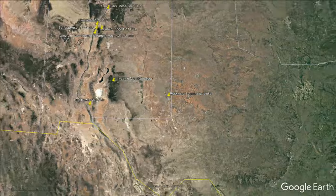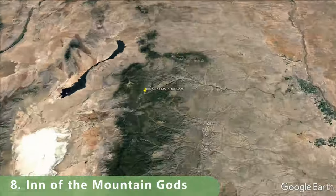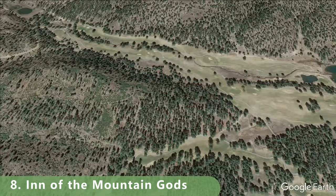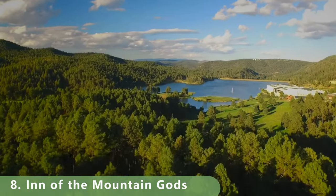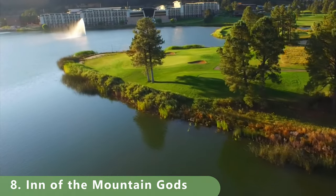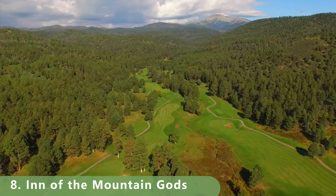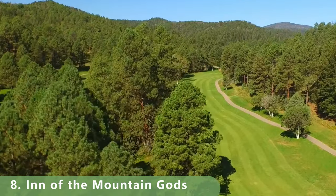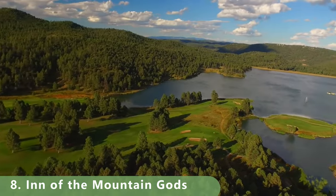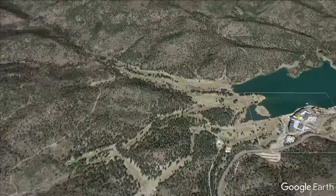Number 8 is an absolute gem called the Inn of the Mountain Gods. This course doesn't look like you're actually in New Mexico. It was designed in 1975 by Ted Robinson Sr., has bent greens and bluegrass fairways, is open year-round, and stretches 6,834 yards with a rating of 72.1 and a slope of 132. It's 18 holes of breathtaking golf with a lot of water on the course.